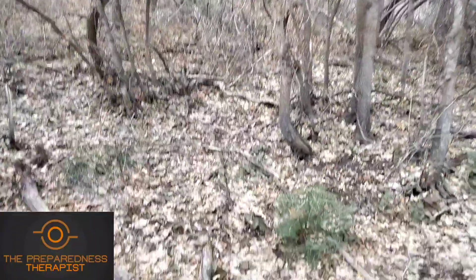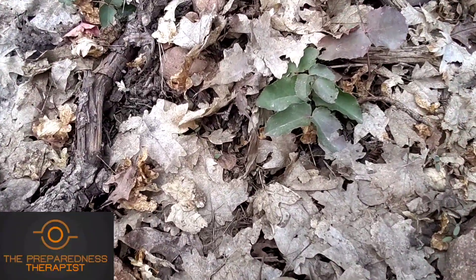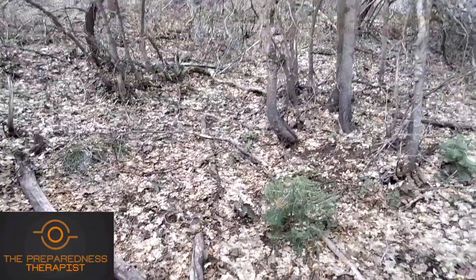Right in the same area, you can see some — any guesses? You're right — Oregon grape. There's Oregon grape here too, and there are many uses for that.